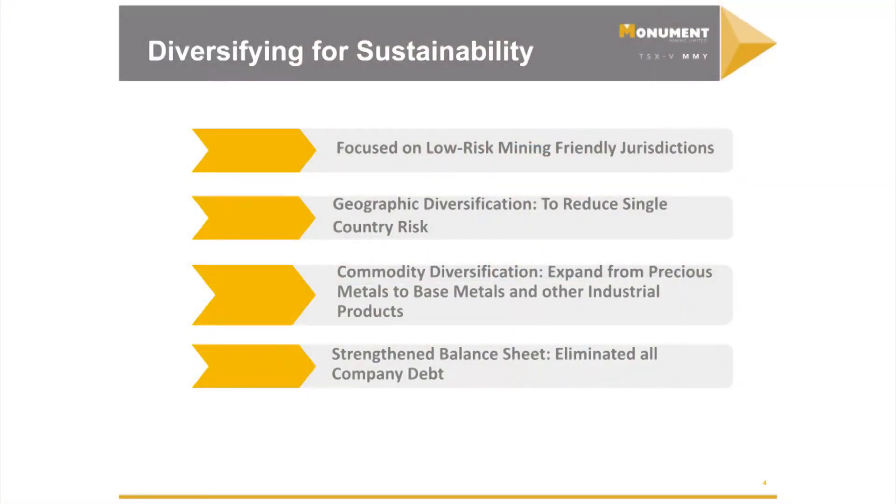This shows you what we're really doing. We're focused on mining-friendly jurisdictions. We are diversifying geographically, diversifying in commodities, and trying to get diversification in our single profit sites so that we've got multiple profit sites.